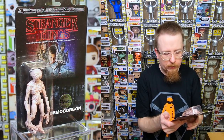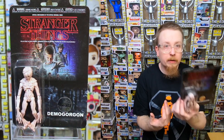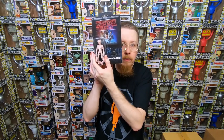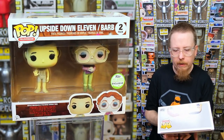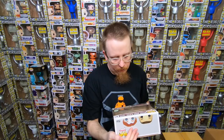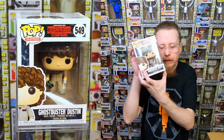We have Max in her Halloween costume — it's like a double collectible since she's in a Michael Myers suit. I love that one but I have it already. And we have the Demogorgon action figure — not a ReAction figure, just a figure — and this says it's the chase version. That one's going into my collection! We also have the 2017 ECC exclusive Upside Down Eleven and Barb set — pretty sure I have that one already.